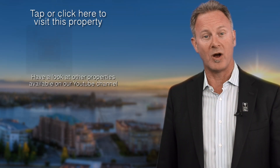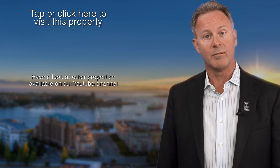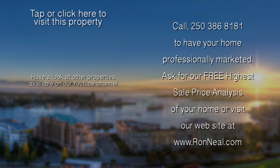Thank you for visiting our video open house. I hope you enjoyed your tour. For more information or to view this property, please visit us at RonNeal.com or call us at 250-386-8181. We're standing by. Call the Neal Estate Team for your real estate dream. RonNeal.com.